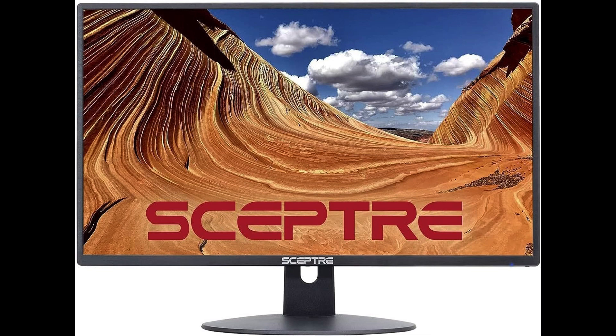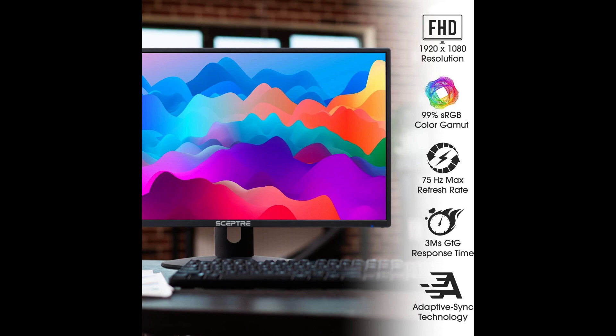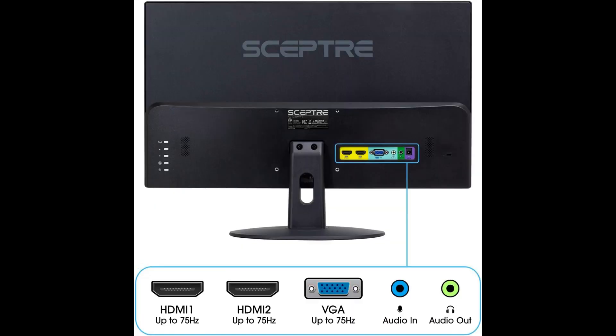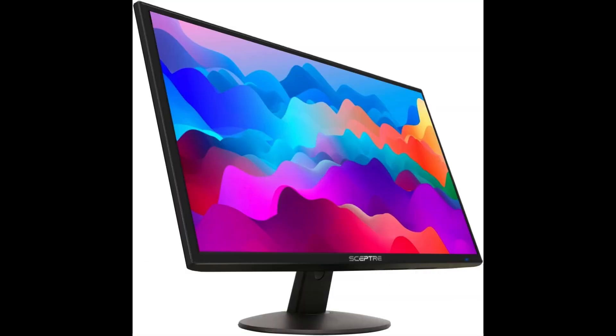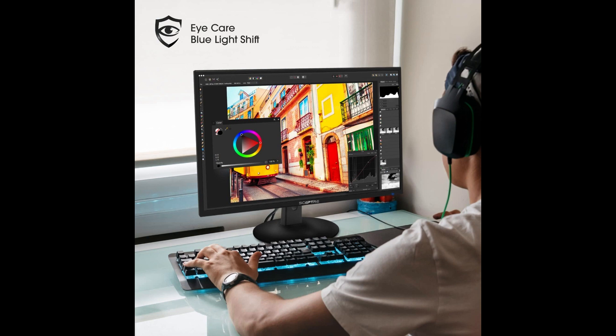Hi, this is the SEPTA 24-inch Professional Thin 1080p LED Monitor — 99% sRGB, 2x HDMI, VGA, built-in speakers, Machine Black. With 99% sRGB, this monitor offers a wider color gamut than most conventional monitors, giving deeper colors and defining features. Two HDMI ports and one VGA port provide up to 75Hz refresh rate, refining picture clarity in all action-packed gaming sequences and graphic design projects.